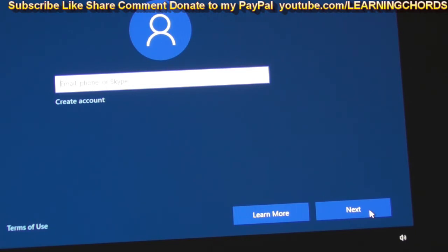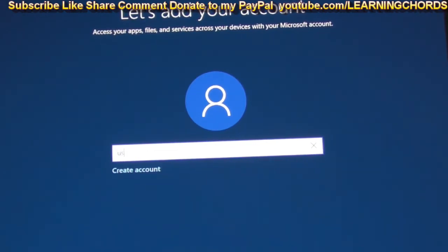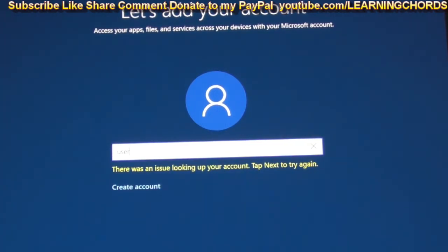Now I'm going to try to get around this. There are many ways with Windows 10 that they've been forcing people to set up an account. I'm just going to click Next on the bottom now and see what it does. It says: Enter a valid email address or Skype. I don't want to do that. The first way I'm going to try is to put 'user' into the Create Account field and then click Next.